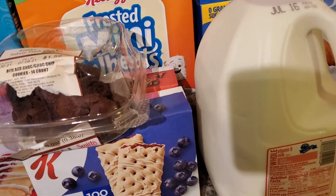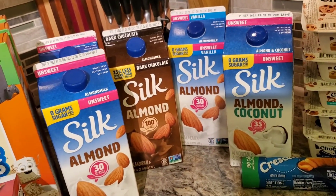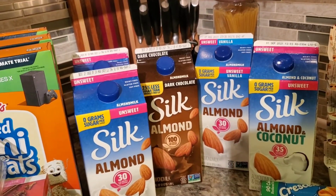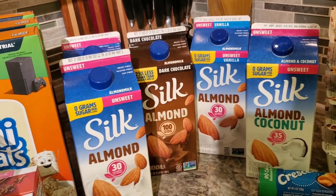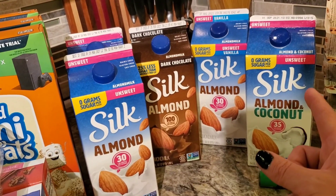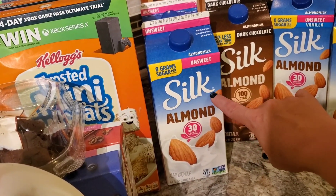We needed some milk, so I just grabbed one gallon because I only took one cooler — this was $2.99. Another buy five save five item was the Silk almond milk, on sale for $1.99. I went ahead and grabbed five: two unsweet almond, a chocolate dark, an unsweet vanilla, and an unsweet almond and coconut. I love using these in my quick oats and just as a drink when I'm watching my calories.